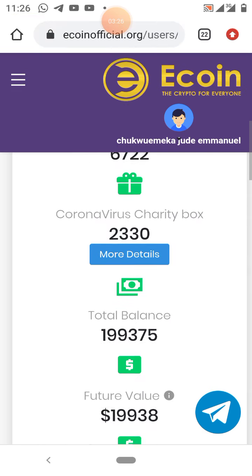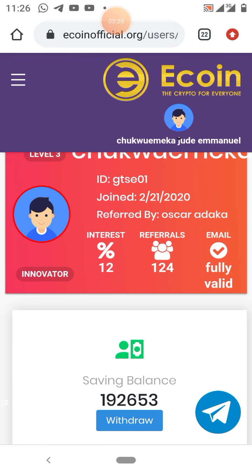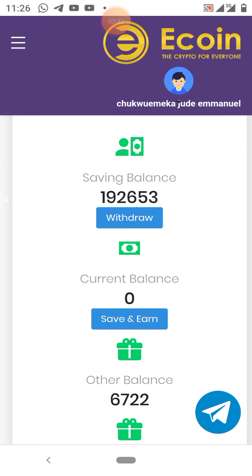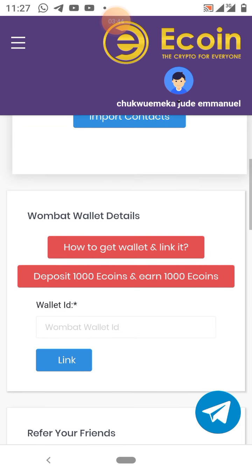How do you get your Wombat wallet? Log into your Ecoin account. If you are an old member they may have sent you an email — you can open it and go through that site. Or the best way is to just log into your account and scroll down.